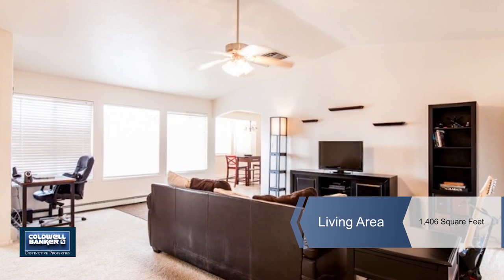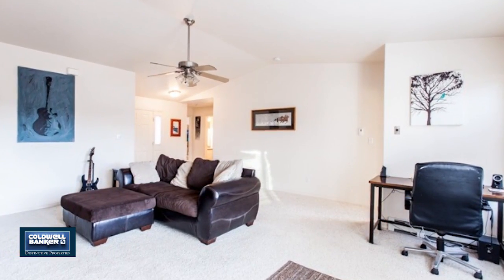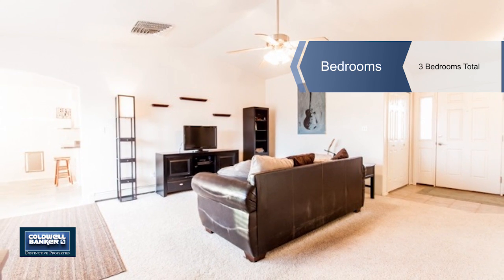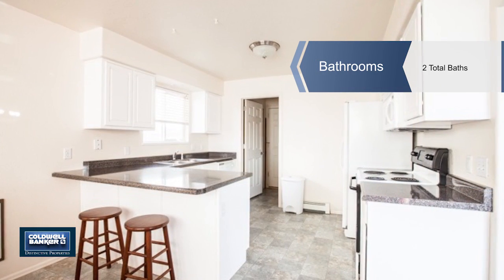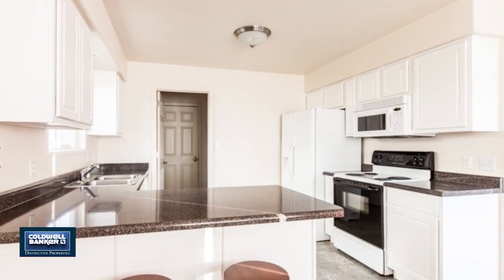You'll fall in love at first sight with this charming 3-bedroom, 2-bathroom home located in the well-loved Cottonwood subdivision. This single-story floor plan includes a contemporary kitchen with stainless steel appliances. It's open and sun-filled with bright neutral colors and lots of natural light.